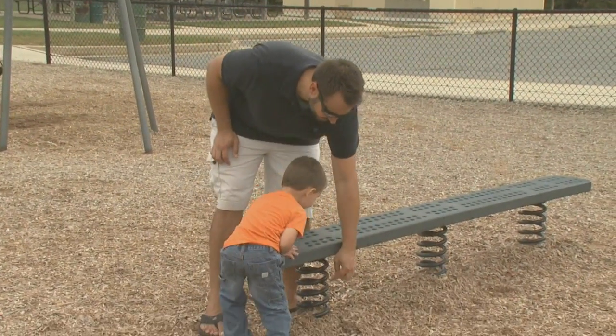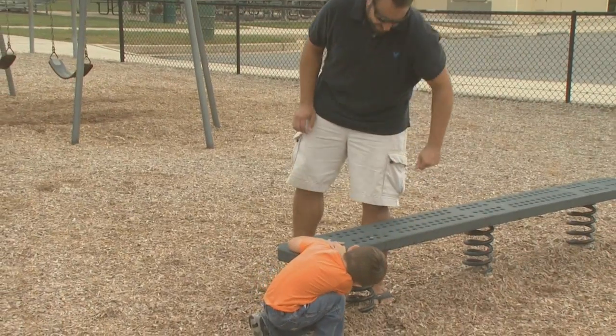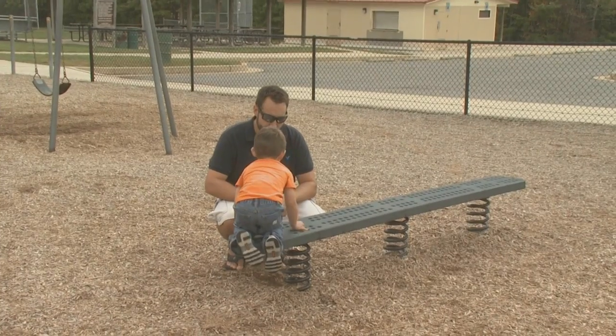You know what these are called? Look underneath of it. See it? What do you think those are called? Do you know? Want me to tell you? They're called springs.